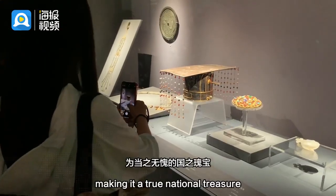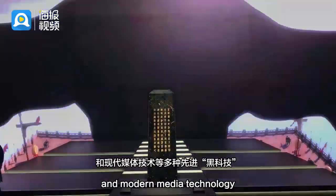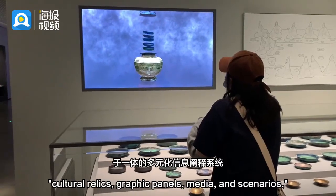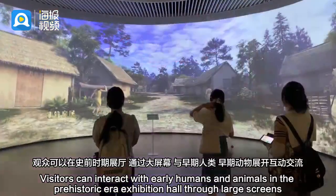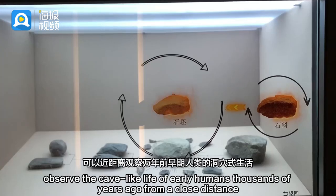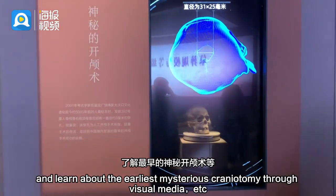The exhibition utilizes various advanced technologies such as flat information models, three-dimensional experience devices, and modern media technology to construct a diversified information interpretation system integrating cultural relics, graphic panels, media, and scenarios. Visitors can interact with early humans and animals in the prehistoric era exhibition hall through large screens, immerse themselves in the ancient atmosphere, observe the cave-like life of early humans thousands of years ago from close distance, and learn about the earliest mysterious craniotomy through digital media.